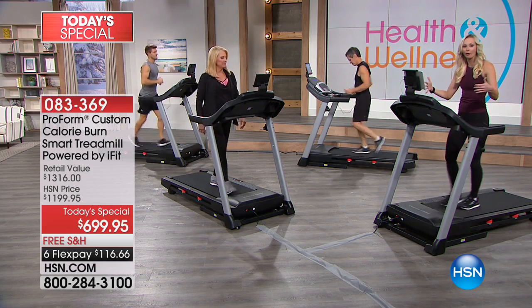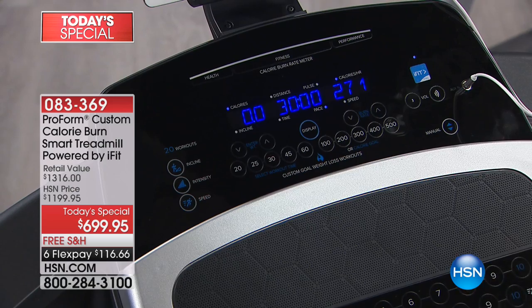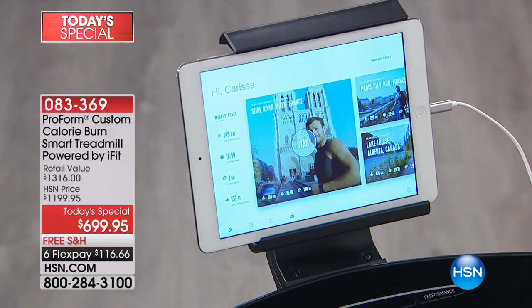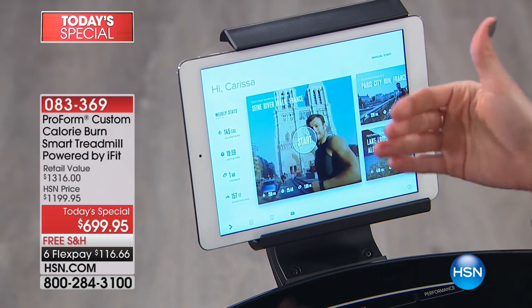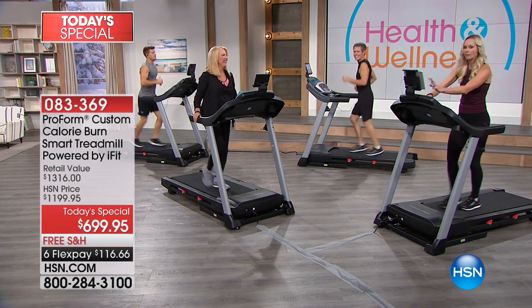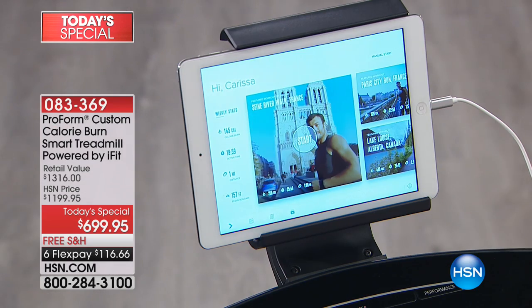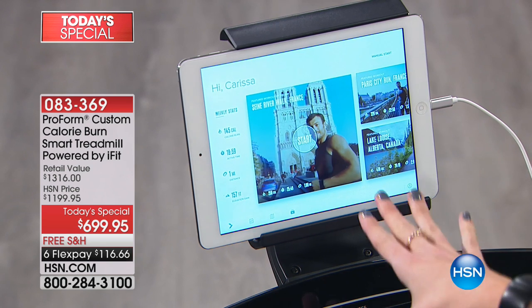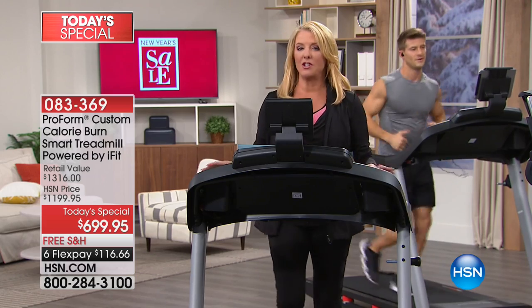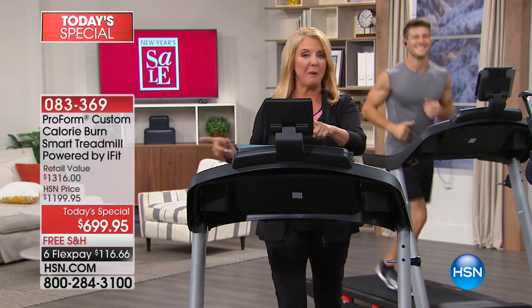We also have 20 personal trainer-designed workouts to beat boredom. This is one of our first treadmills with an integrated tablet holder, and you can play your music or iFit workout through the built-in speakers. At home you can have music or your iFit workout keeping you distracted and motivated. If you don't like working out but have a show you can watch for 20 minutes while you walk, put it right here. A little bit more than you did last year and you'll reach those goals.